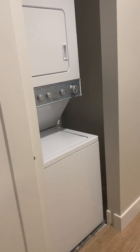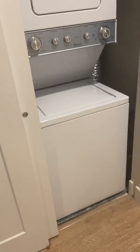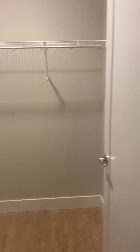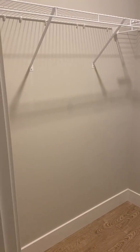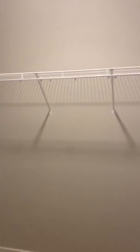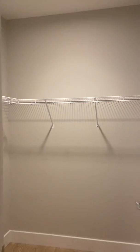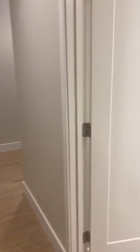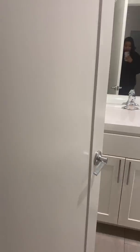You're going to have a stackable washer and dryer here at entry. We are going to have the second bedroom here with awesome closet space. We are going to have a guest bathroom which is going to be here.